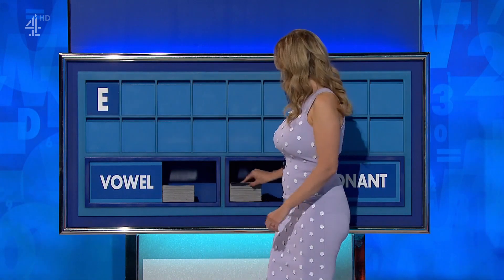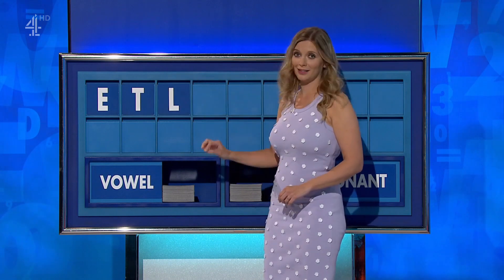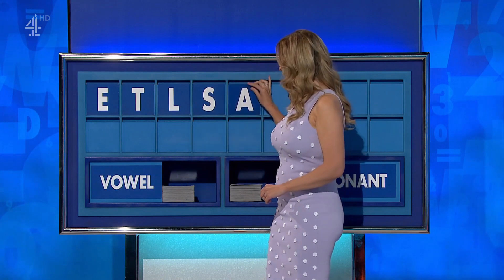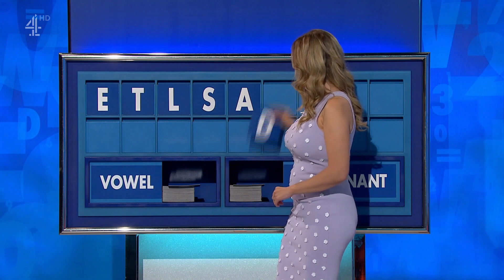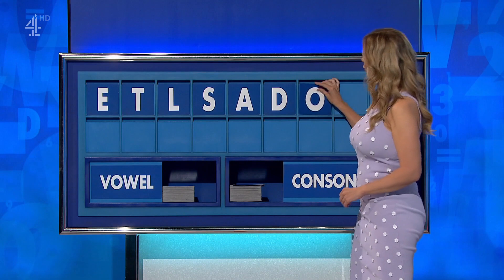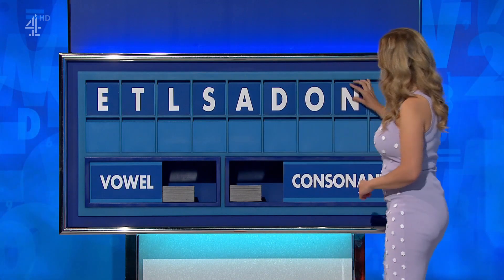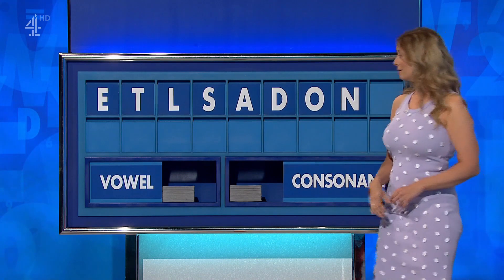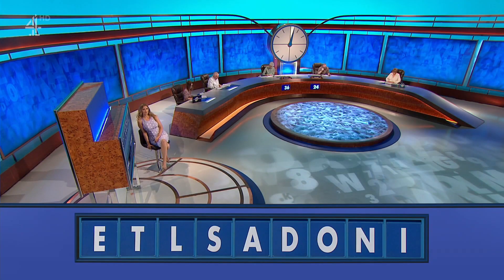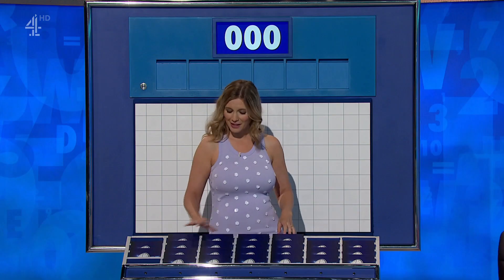E. Consonant: T. And another consonant: L. And another: S. And a vowel: A. And a consonant: D. And a vowel: O. And a consonant: N. And another vowel to finish — a final I. Thank you, Paul.